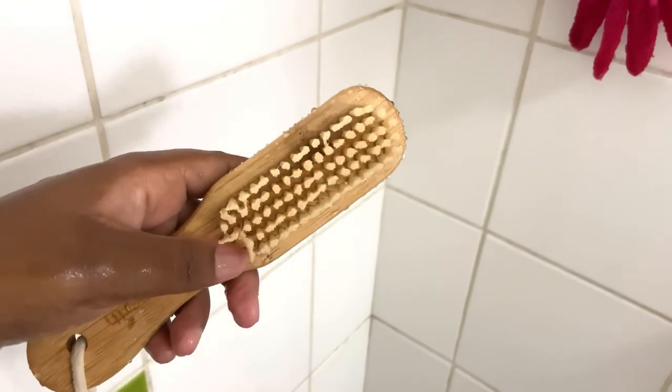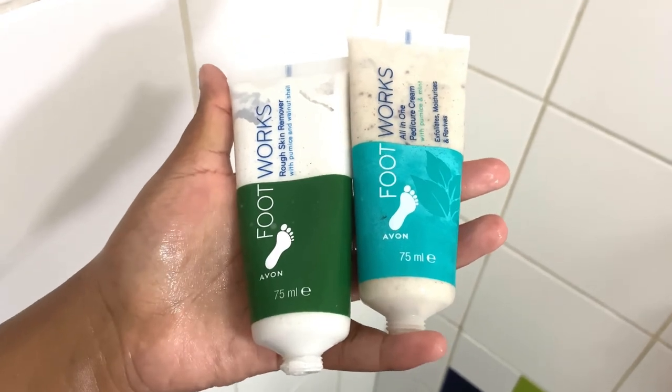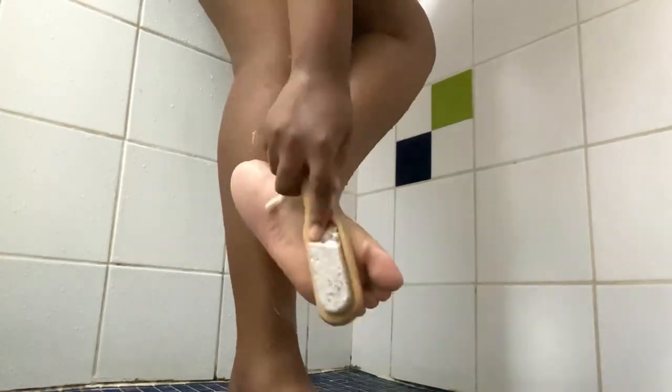And now I'm going to be going in with this foot scrub from Clicks and these pedicure products that I got from Avon. I'm going to wash my feet and scrub my heels. Ladies, please — cracked heels are not attractive at all. So please invest in a good scrub for your feet.